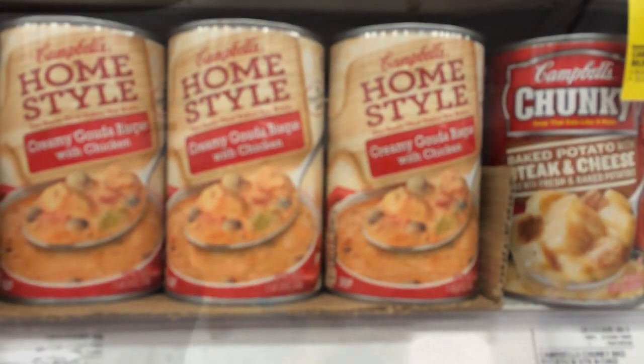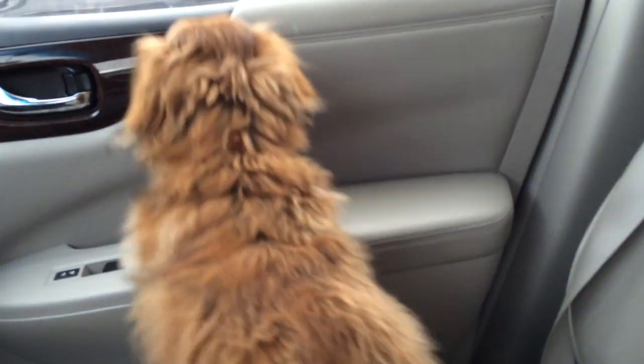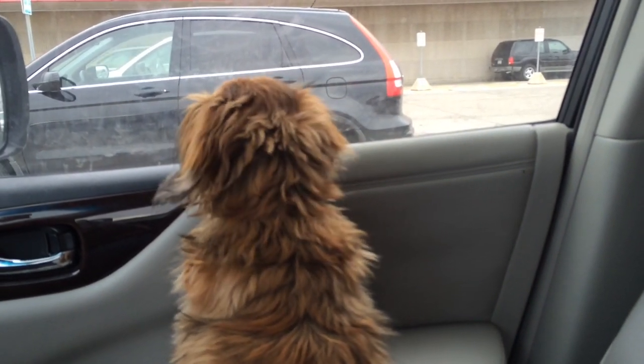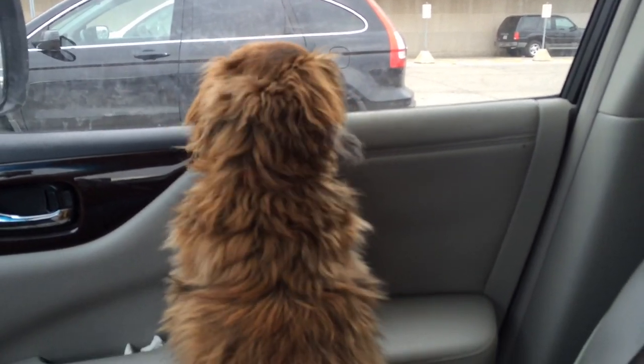Hidey ho, were you taking a nap? You say hi to everybody. Where's your daddy — is he outside yet? We're gonna go home now, watching the people. I'll show you our haul when I get home.